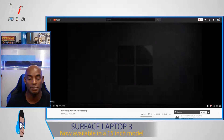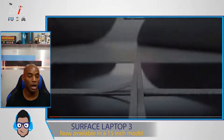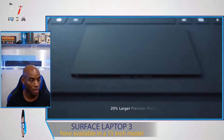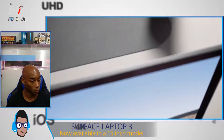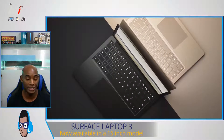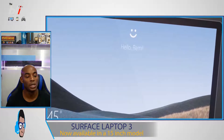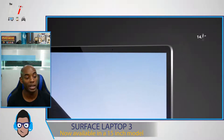First up, the Surface Laptop 3. This is a new version of the Laptop 3. It will have an AMD Ryzen Surface Edition — a custom edition for the Microsoft Surface Laptop 3. They also have a 20% larger trackpad. It will feature a quad-core 10th generation Intel chip based on the 10 nanometer. Microsoft is claiming this is going to be two times faster than the Surface Laptop 2, and three times faster than the MacBook Air.